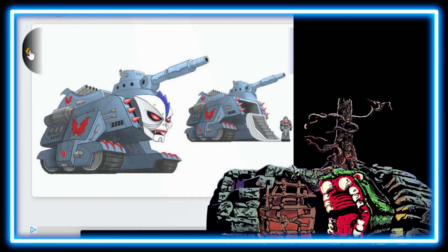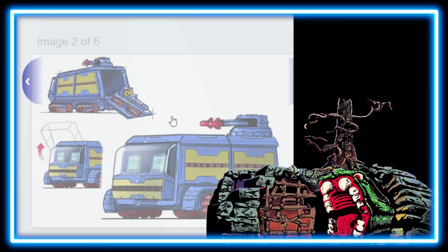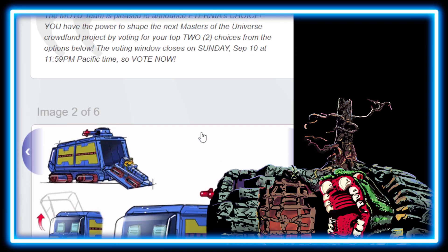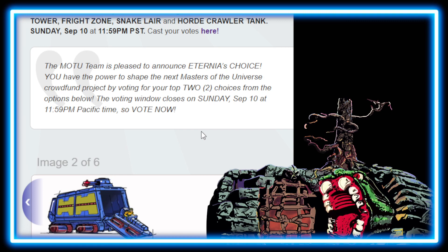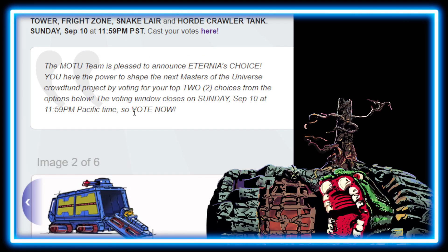I'm just curious to see what your votes are going to be on all these playsets and vehicles. I am very much excited for the Attack Track — can't believe this is even an option. It's like a dream come true, finally here after many years of wanting the Filmation version. The link is going to be in the description for you folks. Let me know in the comments below which two you're going to vote for — I'm very curious. That's it for today, take care and until next time.